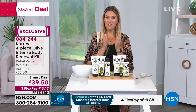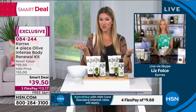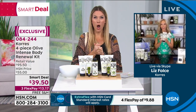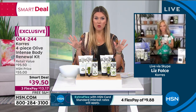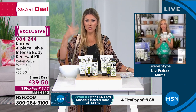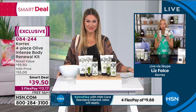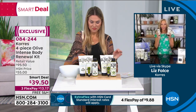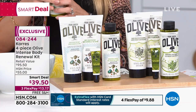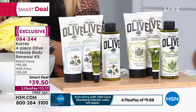We have the vice president of education joining us — her name is Liz Fulce. She's joining us from home. Good morning, Liz! Today will be the last day for this smart deal. But what's so great about this is that if you're new to Cora's, if you haven't tried Olive, you're in for such a treat. You've probably seen it in Vogue and Oprah and all that fun stuff, and you're wondering where to buy it — it's only exclusively at HSN.